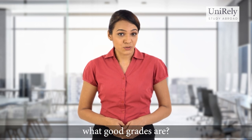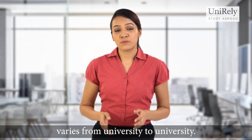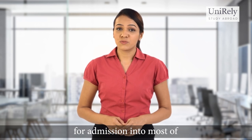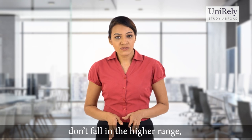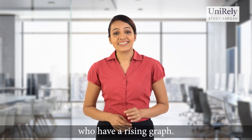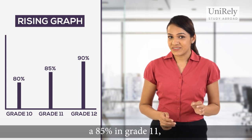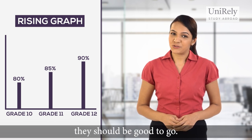Now you might be wondering what good grades are. The definition of good grades varies from university to university. However, we would recommend you maintain a range between 85 to 95 percent for admission into most of the top universities in Canada. Don't worry if your grades don't fall in the higher range, because a lot of universities will also accept applicants who have a rising graph. For example, if a student scores 80 percent in grade 10 or 85 percent in grade 11, followed by a 90 percent above as their 12th grade predicted score, they should be good to go.